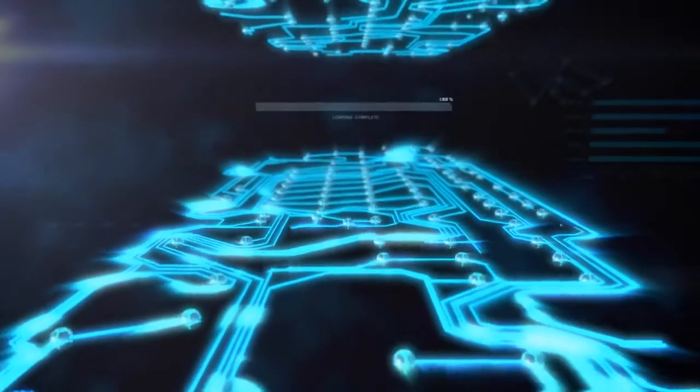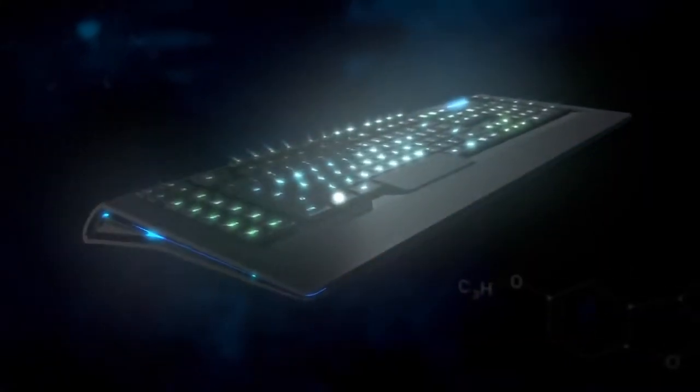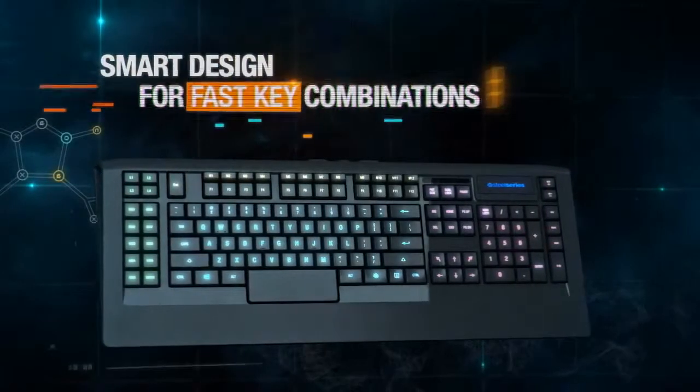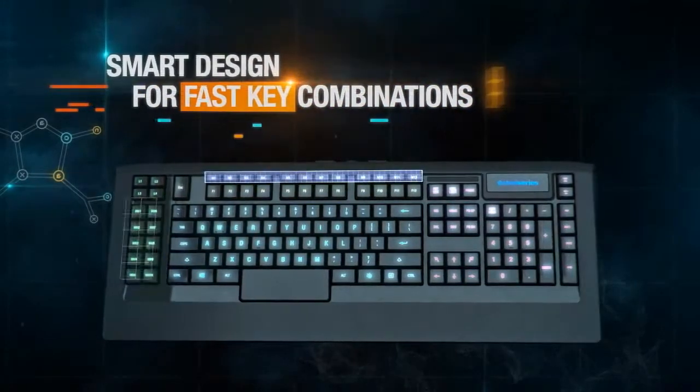Agent, stand by for briefing download in 3, 2, 1. Meet the SteelSeries Apex, a sophisticated tool designed to enable you to react quickly, move strategically, and easily customize performance for every mission.